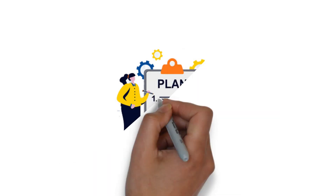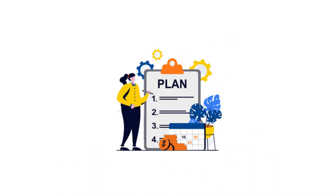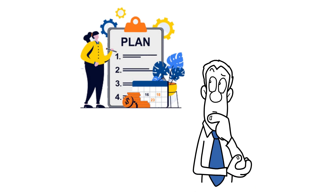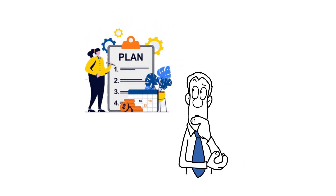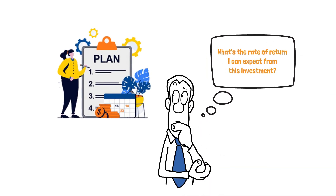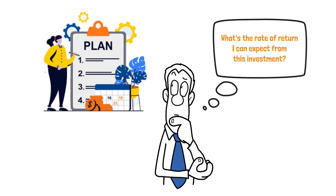So what exactly is IRR and why should you care about it? Imagine you're planning to invest in a project or a business venture. You want to know if it's a good idea, financially speaking. That's where IRR comes into play. It helps you answer a crucial question: what's the rate of return I can expect from this investment? In other words, it tells you how juicy your financial pie will be at the end of the day.